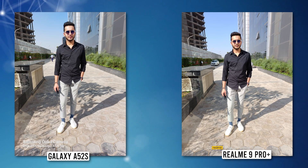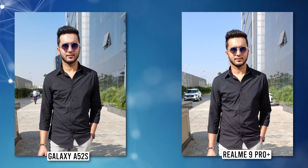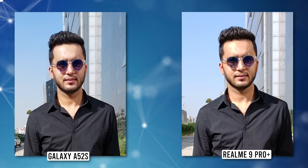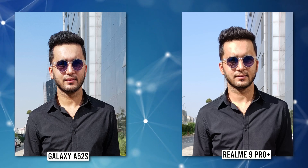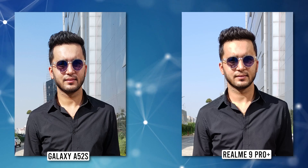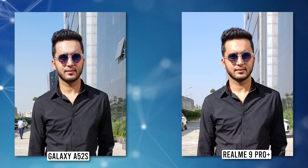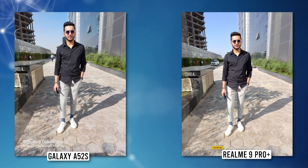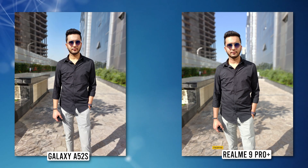The second photo was again taken from the primary lens standing right in front of the sun. At first glance everything seems fine, and in terms of color reproduction both phones did a solid job. However, zooming in on the subject, the highlights are handled much better in Samsung's photo — the forehead is blown out in Realme's output. Overall details also fared better on the Galaxy A52s than the Realme 9 Pro Plus.